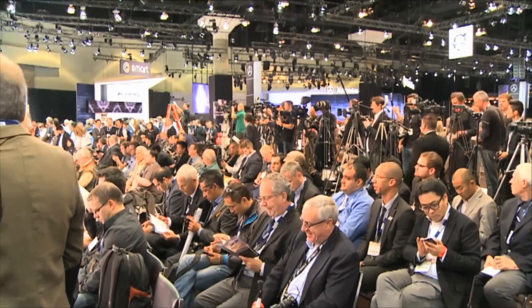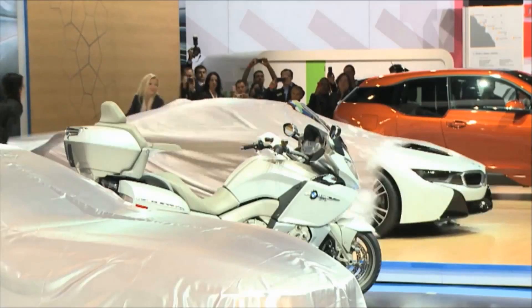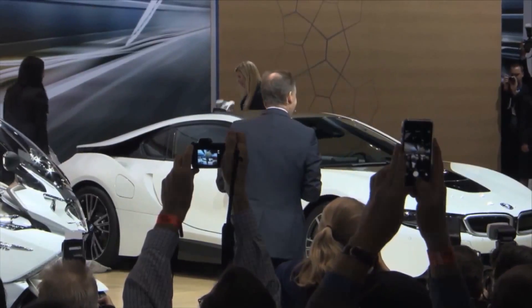BMW is naturally also well represented at the Los Angeles Auto Show as the show opens its doors to the public. The automobile fair on the west coast of the U.S. is much more than merely the year's final event on the international trade fair calendar. L.A. is clearly a customer show in many respects.